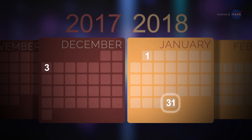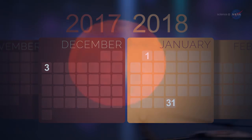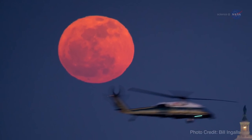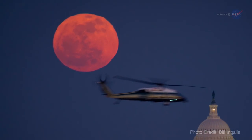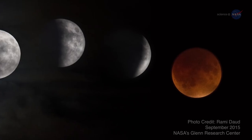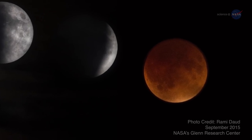The January 31st supermoon will also be the second full moon of the month. Some people call the second full moon in a month a blue moon — that makes it a super blue moon. Blue moons happen every two and a half years on average, and with the total eclipse, it will be a royal spectacle indeed: a super blue blood moon.